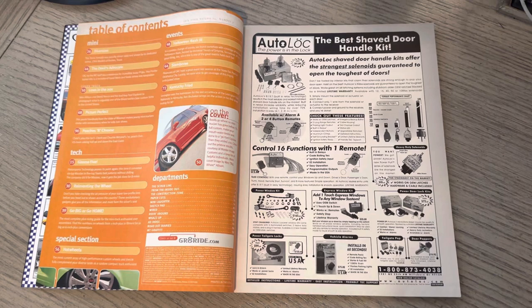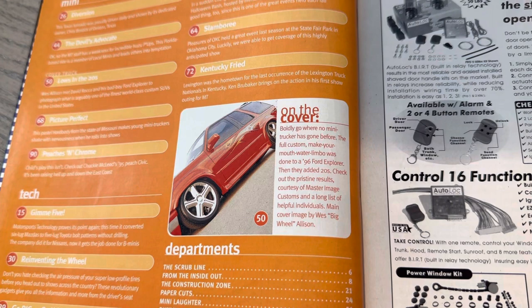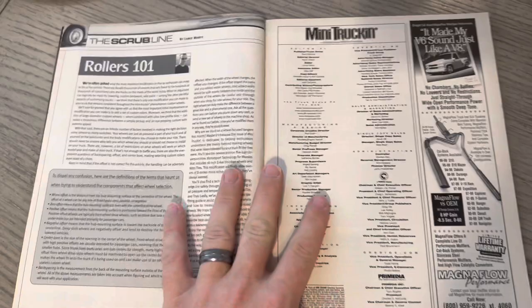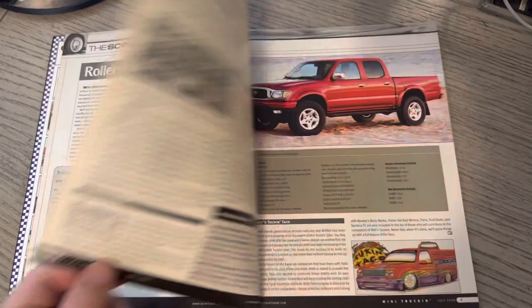You can see the table of contents starts to change a little bit. We talked about the changing of the guard with Lance becoming the editor, and we saw kind of subtle changes thus far. 'Boldly go where no Mini Trucker has gone before.' The full custom 'Make Your Mouth Water' Limbo was done to this '96 Explorer on 20s by Master Image Customs. Also, this was Wes Allison's 22nd credited cover. I haven't talked about the color aspect of the magazine, because believe it or not, in the year 2000, we're technically not to all color yet, if you can imagine.